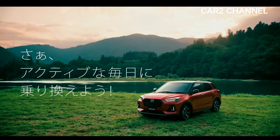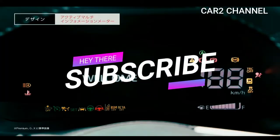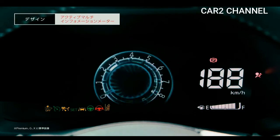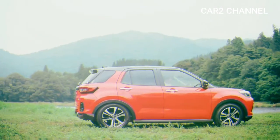Demikian sekilas info dari kami perihal fakta penting Daihatsu Rocky sebelum membeli. Semoga video ini bermanfaat. Jangan lupa share dan subscribe agar tidak ketinggalan informasi menarik lainnya dari kami. Salam Kar Dua Channel.